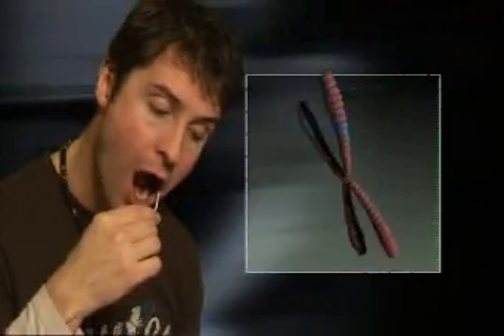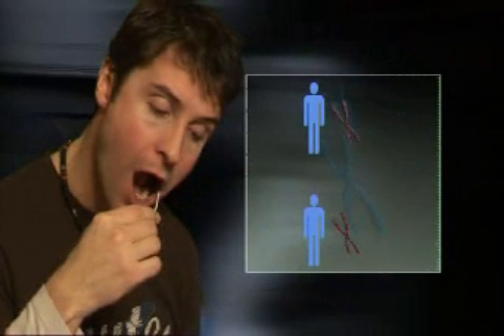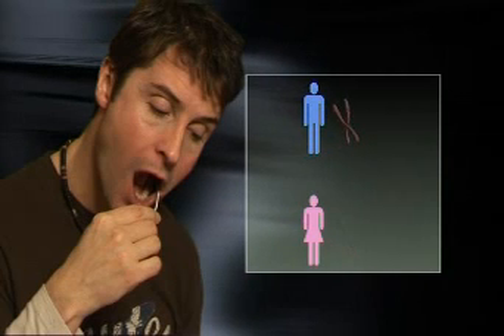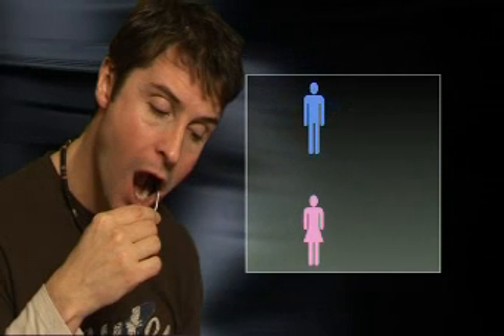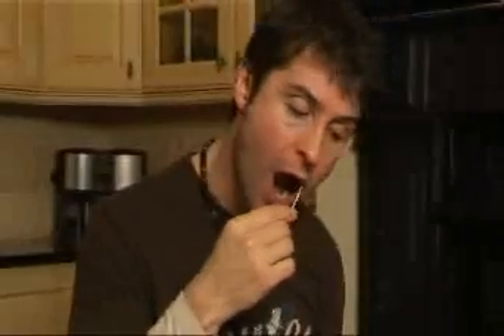So let's now look at the science behind this whole process. Only males have a Y chromosome, which has been passed down from father to son over thousands of years — this is the paternal line. Because females do not have a Y chromosome, we can test their father, brother or male cousin to determine their paternal lineage.